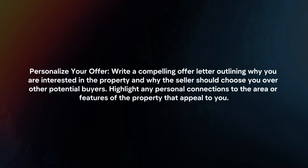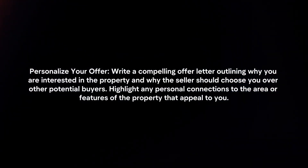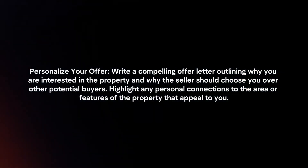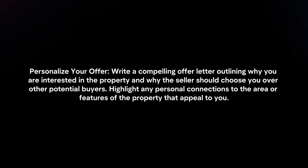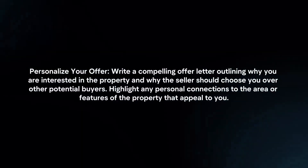Personalize your offer. Write a compelling offer letter outlining why you are interested in the property and why the seller should choose you over other potential buyers. Highlight any personal connections to the area or features of the property that appeal to you.